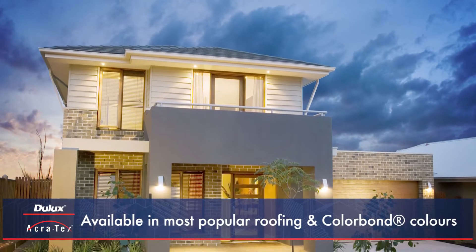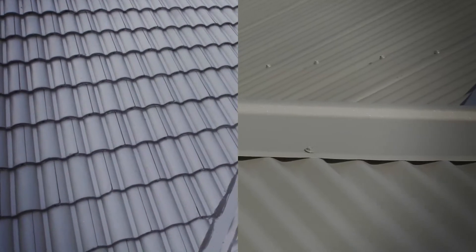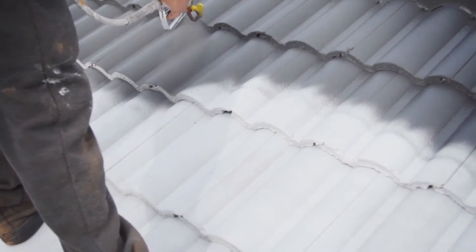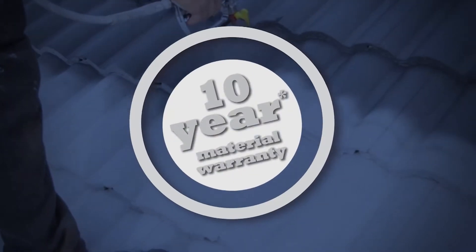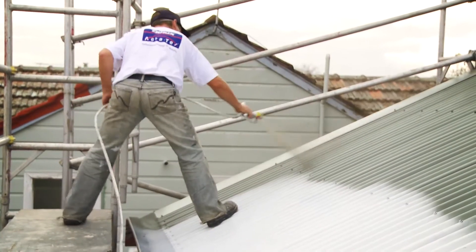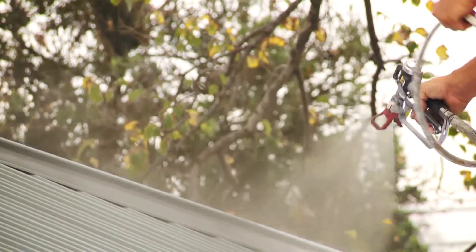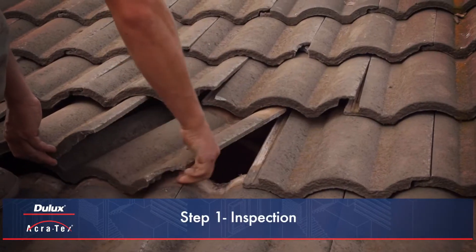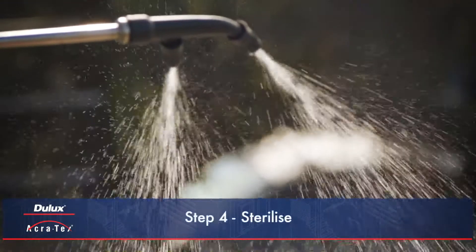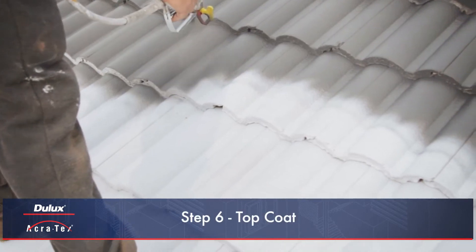Acrotex Roof Membrane Next Generation is available in most popular roofing and colour bond colours and is suitable for both concrete tile and metal roofs, providing a professional finish to suit any project. The system comes with a written 10-year material warranty when applied by a Dulux Acrotex Registered Applicator. This ensures that best practices are used to apply the system, resulting in the best possible long-term performance, peace of mind and satisfied customers. Registered Applicators and roofing professionals should ensure the following steps are carried out for thorough preparation and application of the system, subject to the particular requirements of the roof and location.